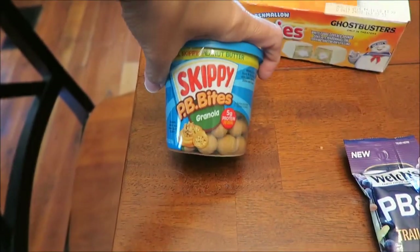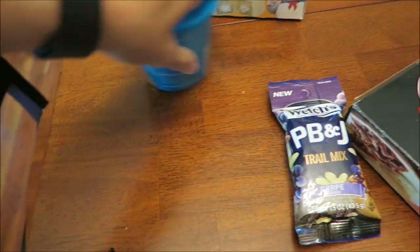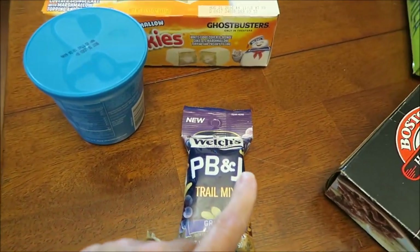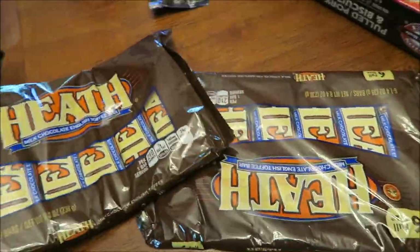We bought the Skippy Granola — we had found the other ones, you'll see, we found the granola. These are the Welch's PB&J Troll Mix. They have another one in Strawberry, but we'll look for it elsewhere. Kevin bought two Heath Bars.